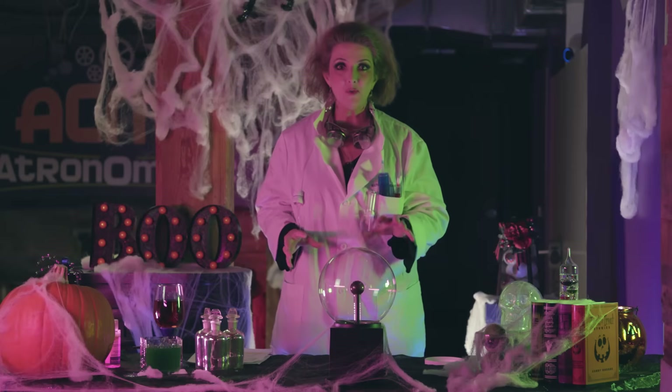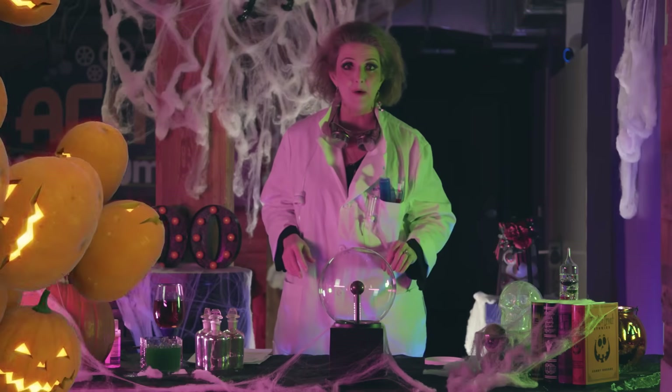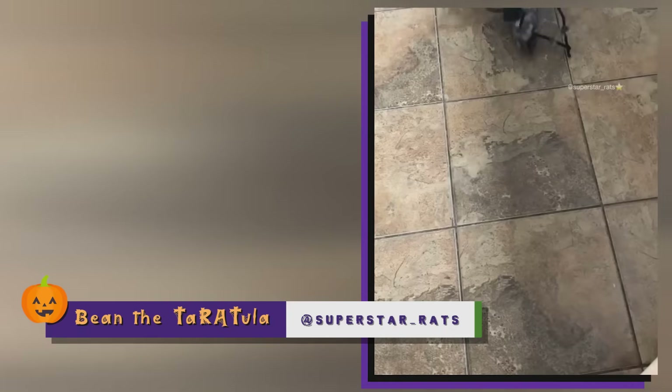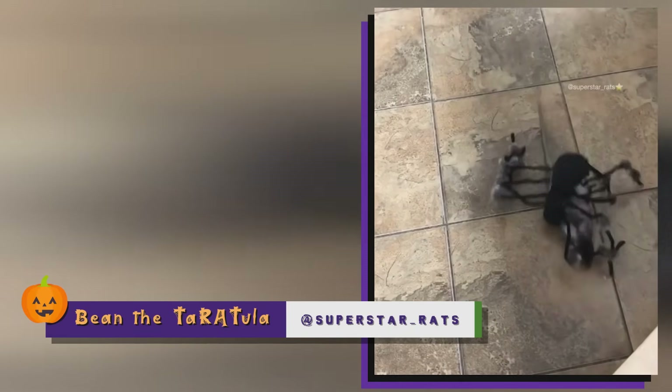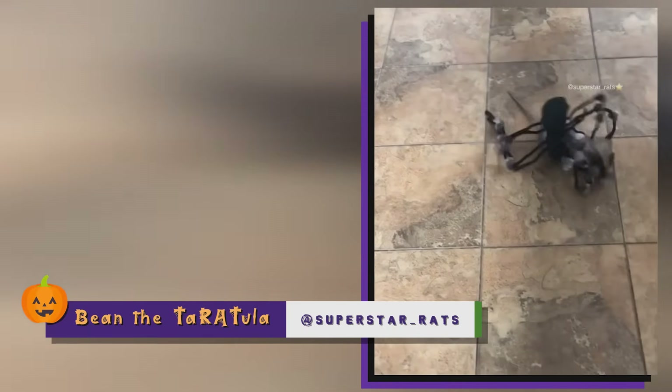We're getting some more spooky Halloween videos into the MyRadar laboratory — let's check them out! Take a look at Bean. He's a creepy combo of a tarantula and a rat, complete with hairy legs. He's called a tarantula. What a horrifying combo of two classic phobias — but Bean sure looks cute to us!